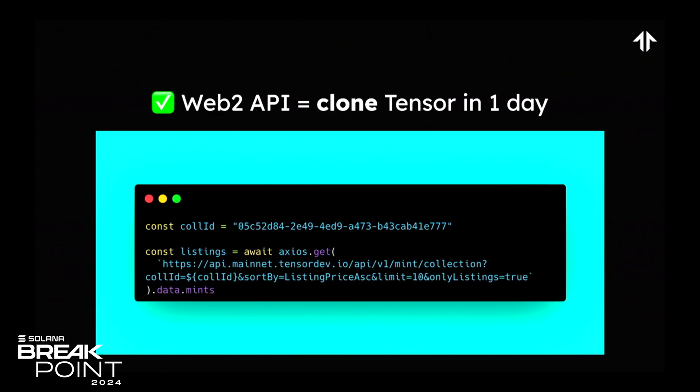The second big thing is that we are hosting a free and fully specced out Web2 API. In theory, you could clone our entire front end in a single day, and I would invite you to do that.